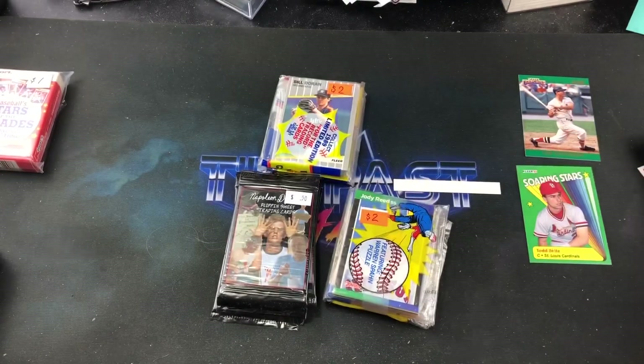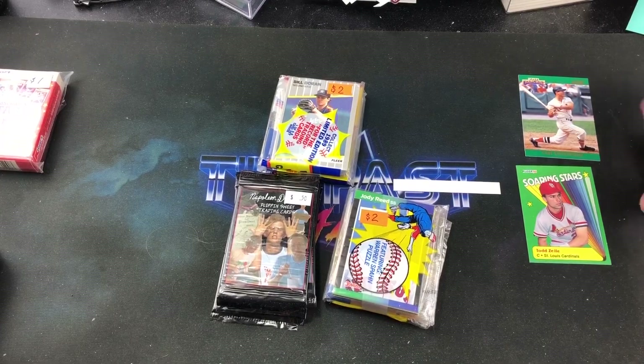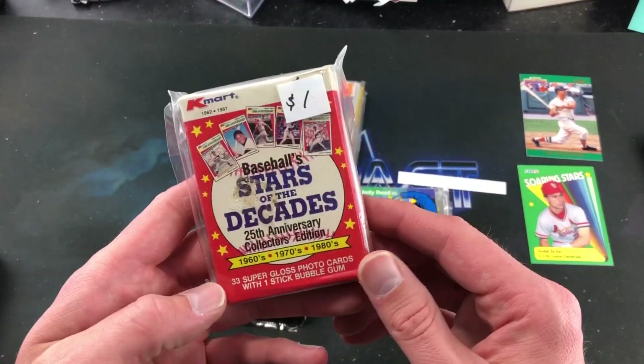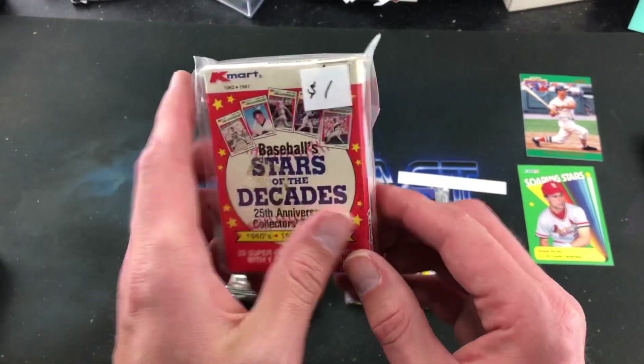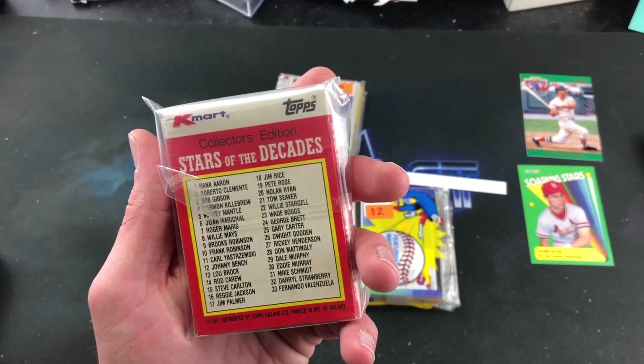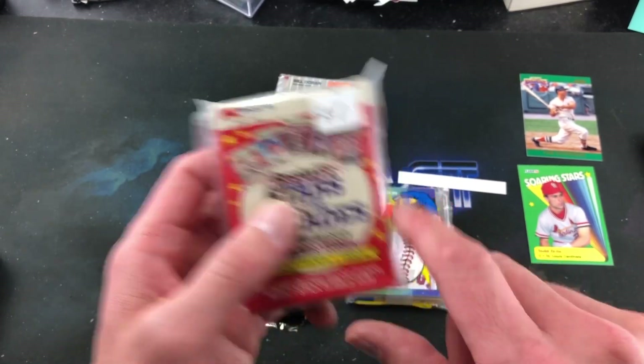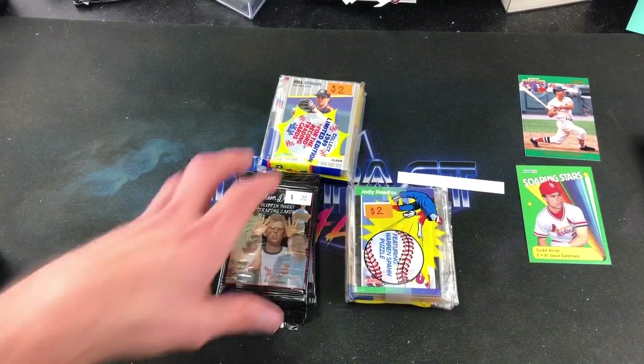We also have this Kmart set from 1987 — looks like 33 cards in there. I think we've looked at those before but I remember having these as a kid, so that's pretty awesome.